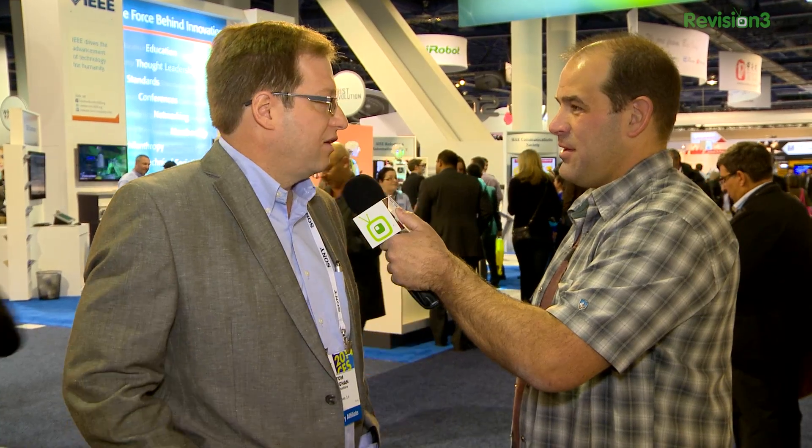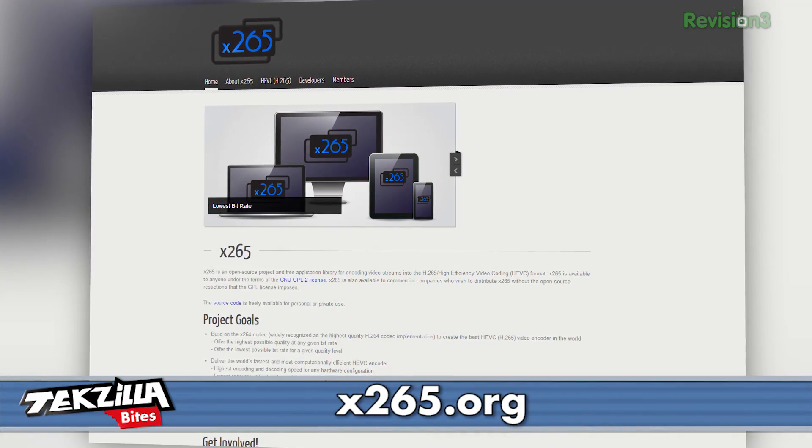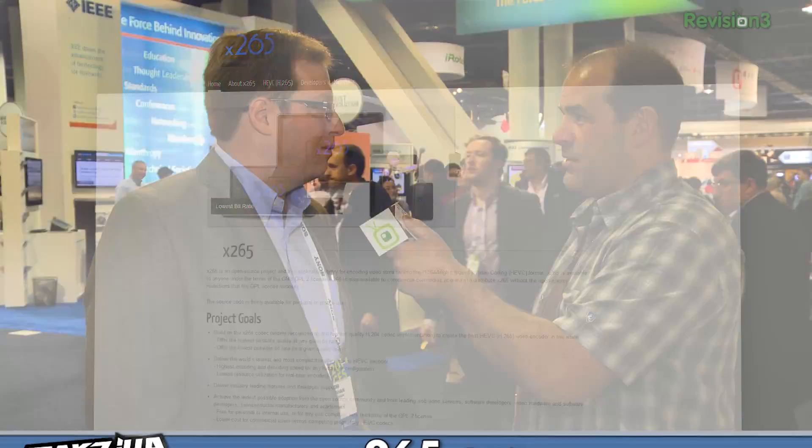H.265 coming this year? Absolutely — it's here now. You can go to x265.org, and we have a BitBucket site where the open source code is available, and developers can take advantage of this right now.